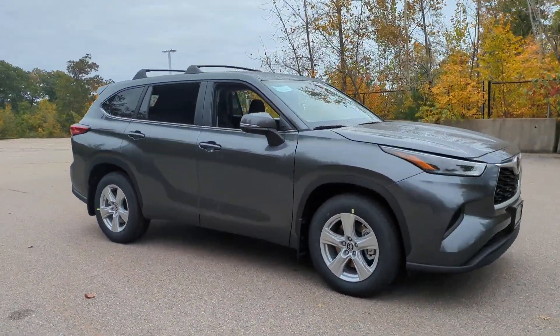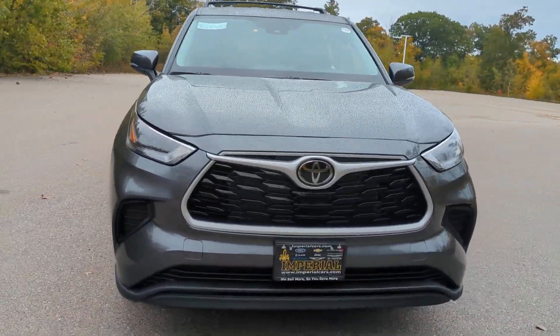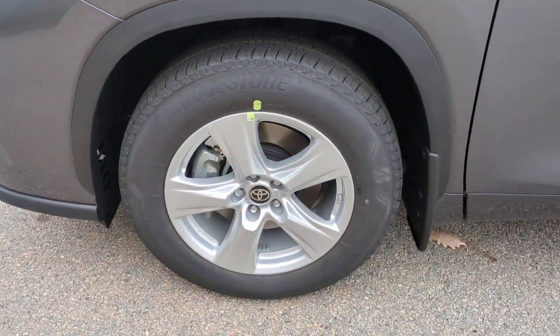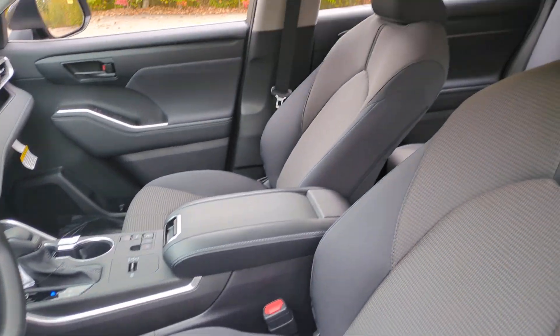These are just some of the great options this vehicle comes with: heated driver's seat, keyless entry, backup camera, satellite radio, heated mirrors, dual-zone AC, rear AC, power driver's seat, alarm, and aluminum wheels.